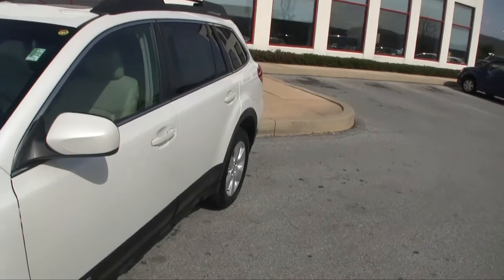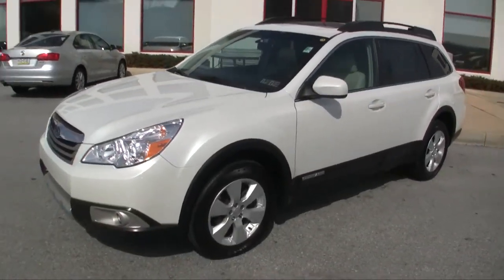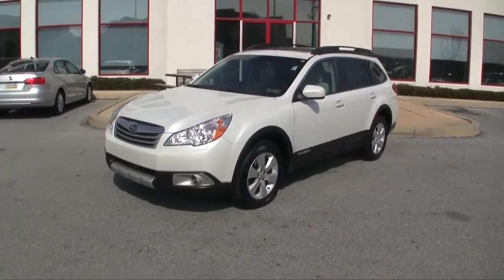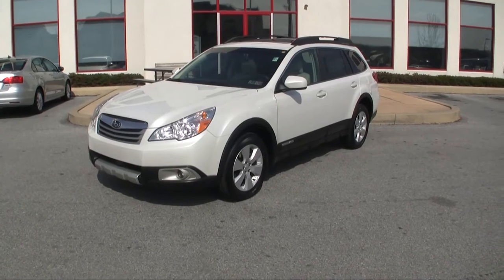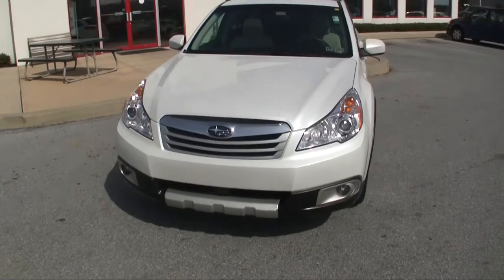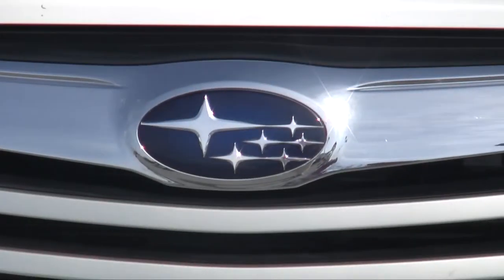Call 484-593-5000 and ask for a price on a 2010 Subaru Outback, stock number 120119C. Or you can find it online at www.gojeffauto.com. Call 484-593-5000 or visit www.gojeffauto.com — come check out this 2010 Subaru Outback.